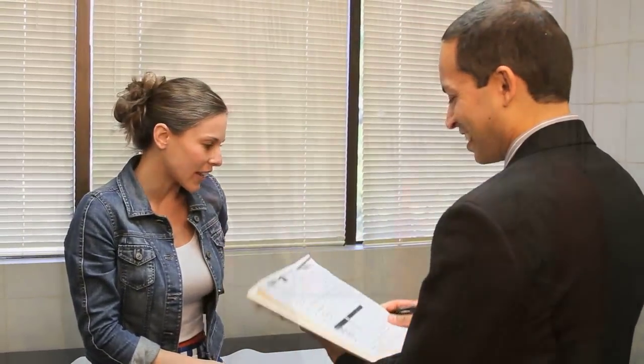Alright, now what sets you apart from other pain management practices? There are a few things that actually set us apart from other practices. One is communication. We really strive to maintain open lines of communication, not only with our patients, but referring healthcare providers as well. That way, everybody is on the same page.